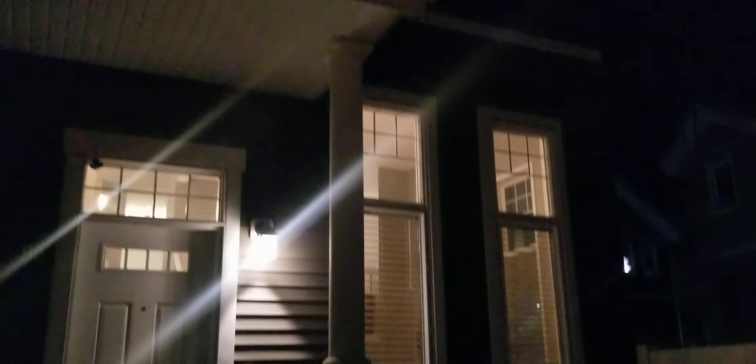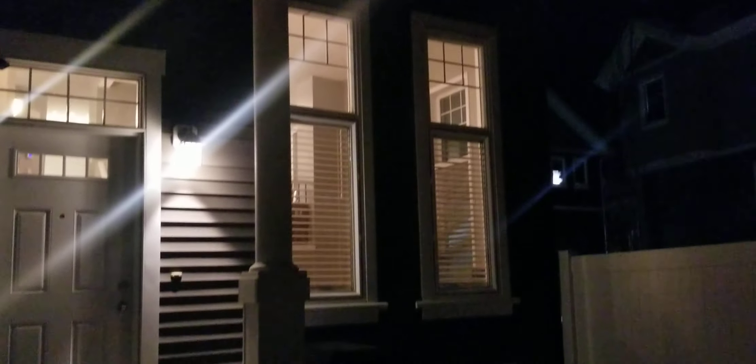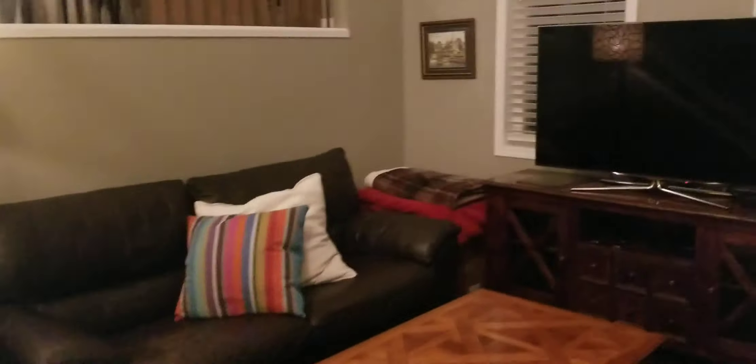Hi there, Tony from availrentals.com. I'm here in the community of Summerside with a two-bedroom, two-and-a-half bath end unit townhouse that has its own private little yard. Your time is valuable, so I won't waste it and we'll do a quick little tour.